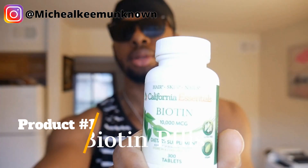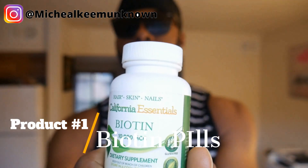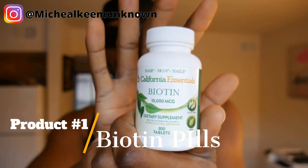Without anything more, let's jump right into the video. The very first product I'm going to bring up — let's zoom in — okay, there we go. This is biotin, biotin pills. This is what I use to grow my hair.